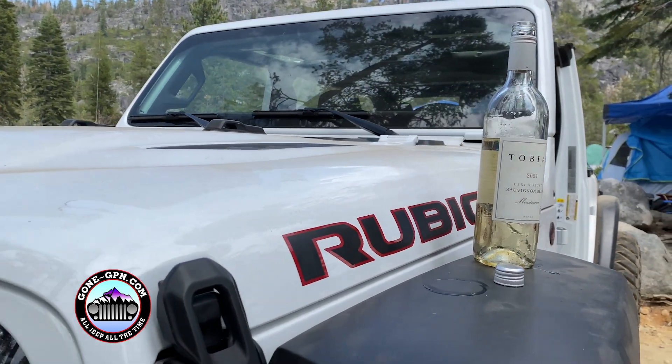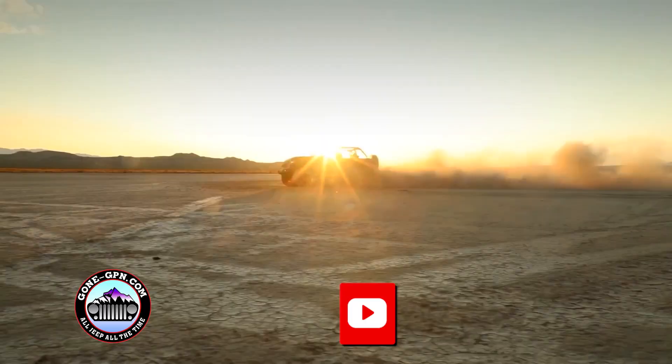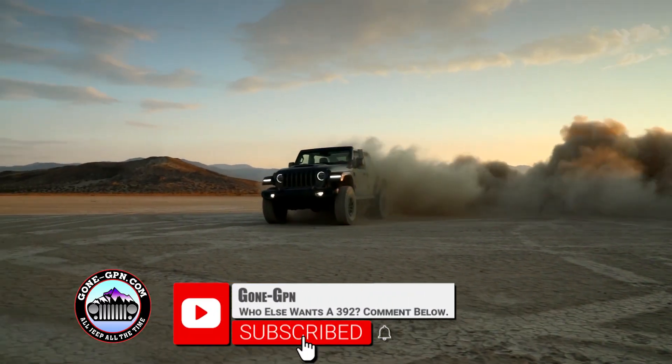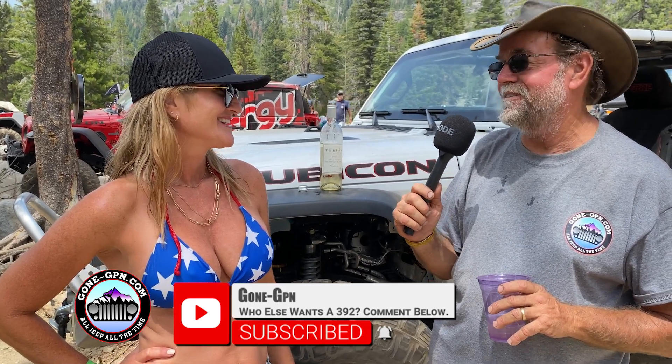Otherwise, maybe swap it out with a 392, but I won't lie, we're having a lot of fun. The new 392 — we like a lot of power and this is the turbo. So when we come up on an obstacle, we like it, but the power kind of hits and then it jumps a little bit, which is different than we're used to. We like a little bit of a steady climb, so we're looking for a little bit more power. We drove the 392 and that is awesome — I could not talk you out of getting a 392.